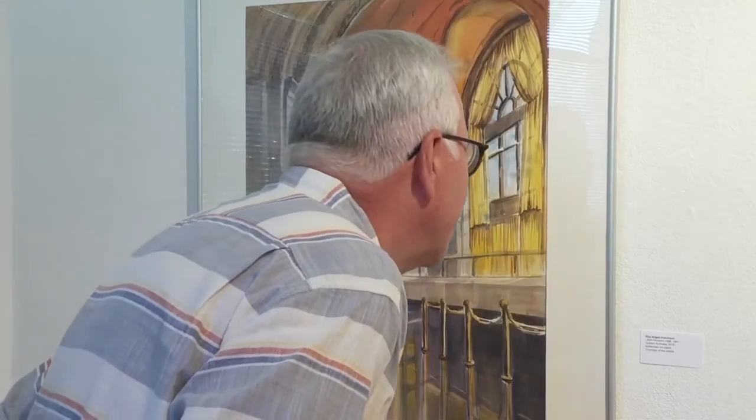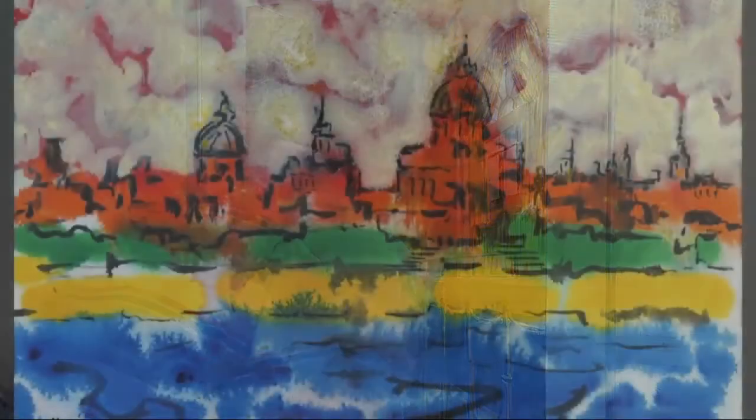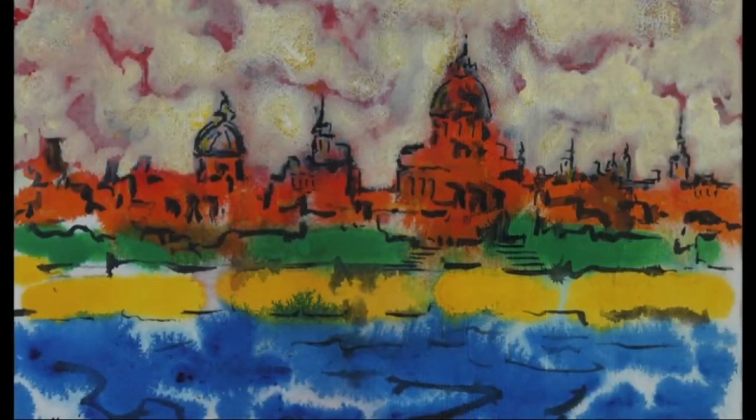Whether you're an art lover like Gerald Mead or just a fan of area artists, you won't want to miss this special show. In downtown Wanda, Mike Randall, 7 Eyewitness News.